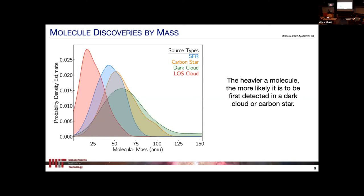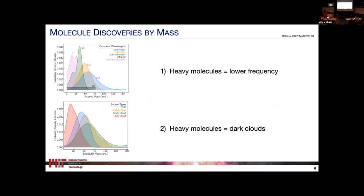Looking at where in the sky we're finding these molecules sorted by mass, the heaviest molecules are exclusively found in dark clouds, with intermediate ones found in carbon stars like IRC-10216. So there are two takeaways: heavy molecules are found at low frequencies, and heavy molecules are found in dark clouds. I want to talk about why heavy molecules are found at low frequencies and why they are found predominantly in dark clouds — what is it about that frequency range and that source that leads to detections there?